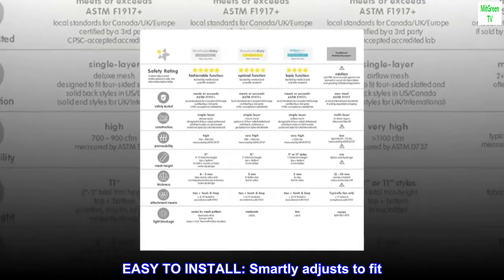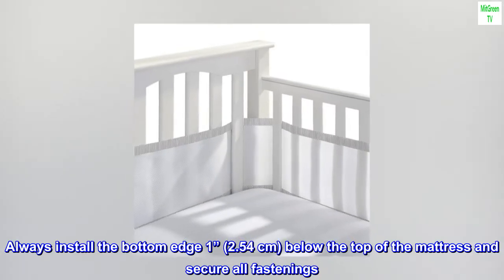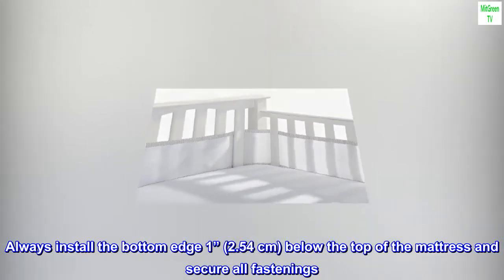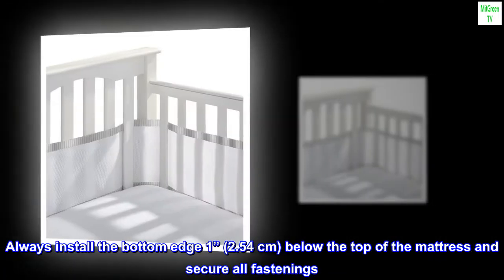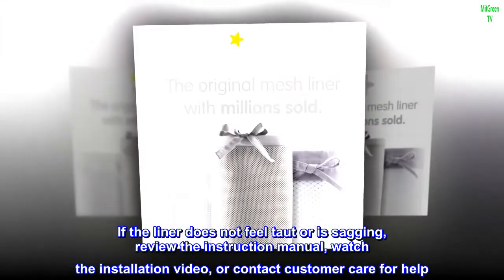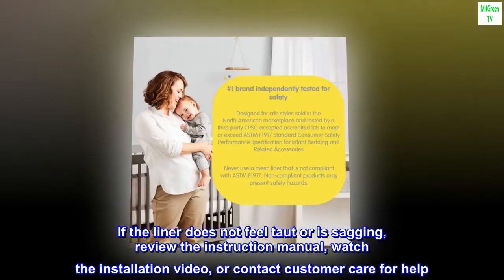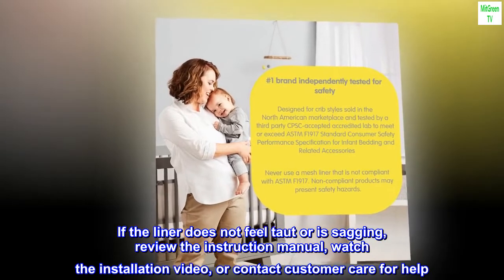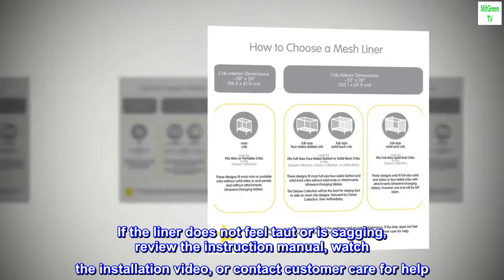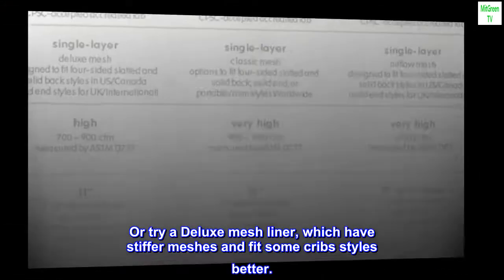Easy to install. Smartly adjusts to fit. Always install the bottom edge 1 inch (2.54 cm) below the top of the mattress and secure all fastenings. If the liner does not feel taut or is sagging, review the instruction manual, watch the installation video, or contact customer care for help. Or try a deluxe mesh liner, which has a stiffer mesh and fits some crib styles better.